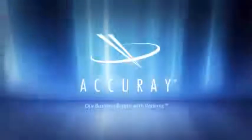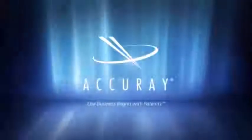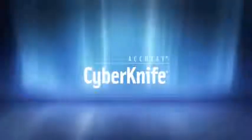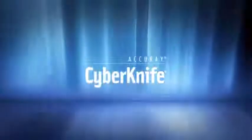Unprecedented targeting accuracy delivered anywhere in the body. The CyberKnife.